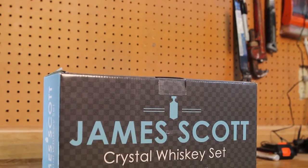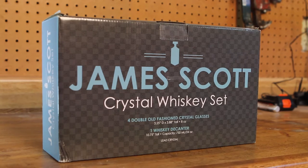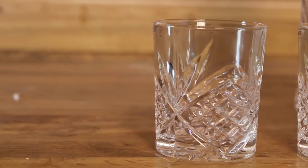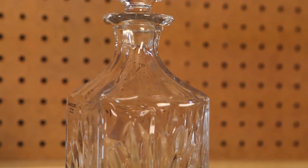Definitely not least was the James Scott crystal whiskey set from Team Bradley. If you're new to the channel, Team Bradley is my best friend — he pops up most frequently in the videos. It's a set of four crystal glasses, once again related to alcohol and scotch and whiskey. It also has a crystal decanter, which I did not have and wanted, so good job on that one, Brad.